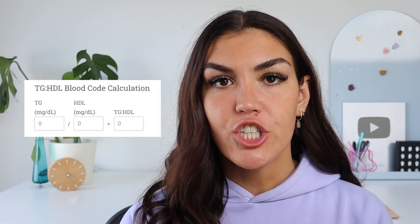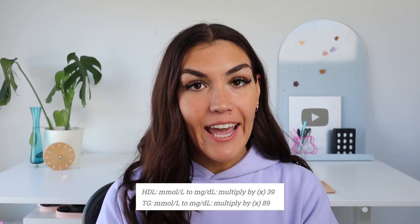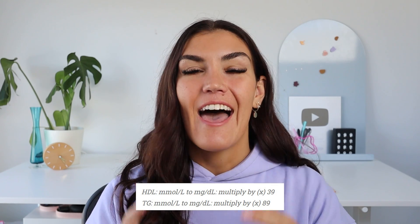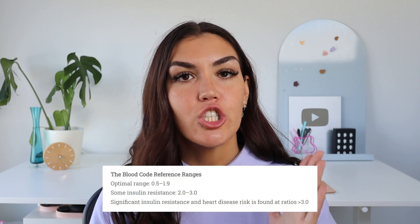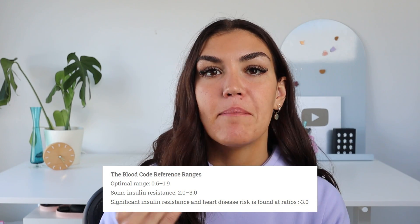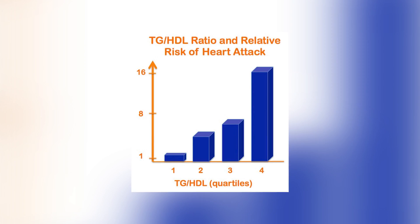The numbers you want to look for on your cholesterol test are your triglycerides and your HDL. We're going to find the ratio between the two by dividing your triglycerides by your HDL. You need to make sure your numbers are in milligrams per deciliter. If they're in millimoles per liter, multiply your triglycerides by 89 and your HDL by 39, then calculate the ratio. A ratio under 1.9 is considered optimal and a good indicator that you're insulin sensitive. Between 2 and 3 indicates some insulin resistance, and anything above 3 is significant insulin resistance. This ratio has been shown to be a very strong indicator of insulin resistance and heart disease risk, independent of how high or low your LDL cholesterol is — so don't look at LDL. Triglycerides and HDL are a lot more telling.